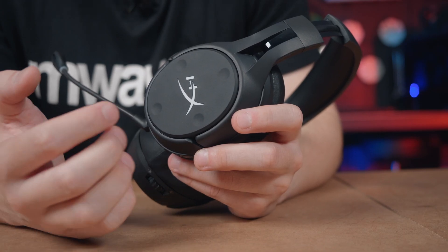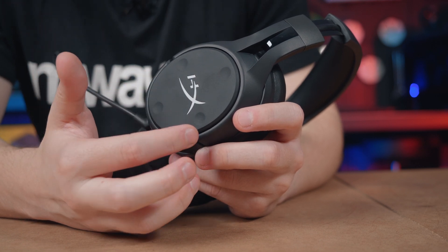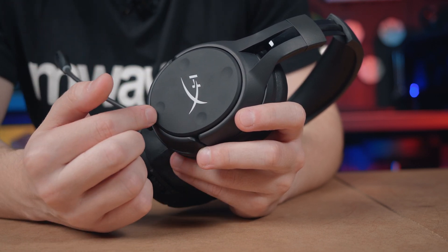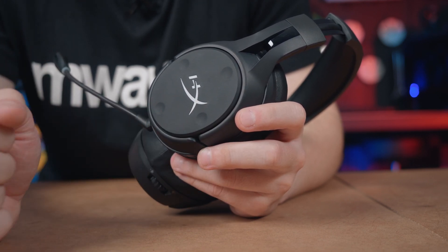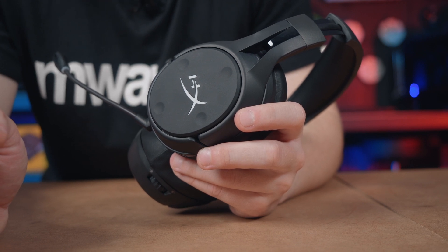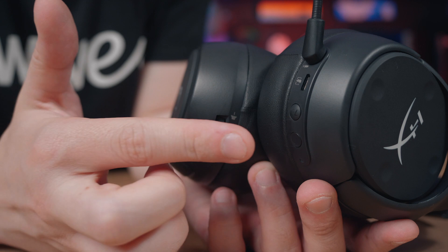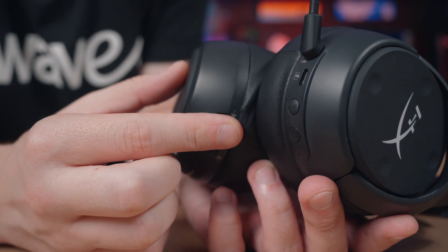With customizable onboard controls, you can activate mic monitoring, adjust the balance of game and chat volume, and mute the microphone. If you want to change any of the ear cup controls, it's completely your choice thanks to the easy-to-use HyperX Ngenuity software. The other buttons included on the headset are power, 7.1 surround sound, and a volume control wheel.